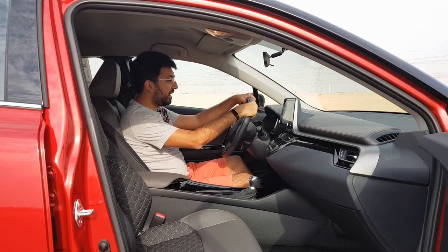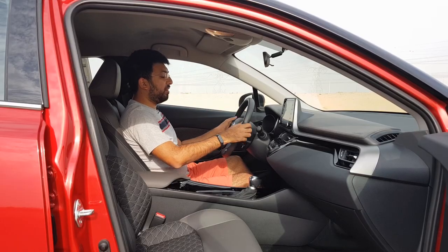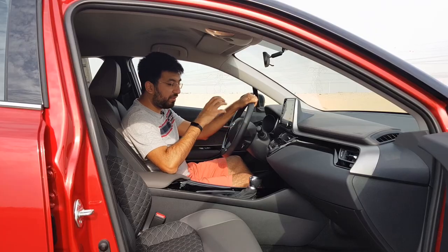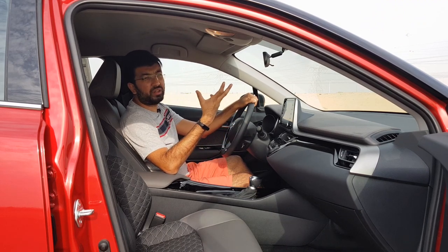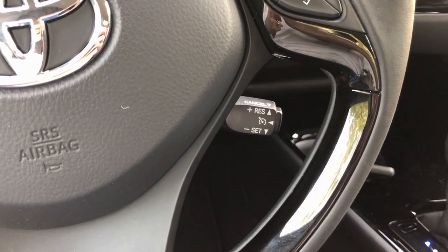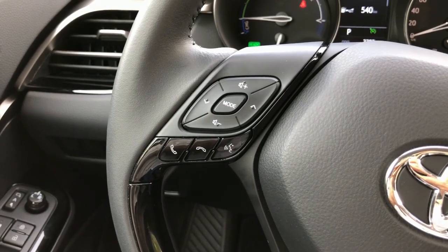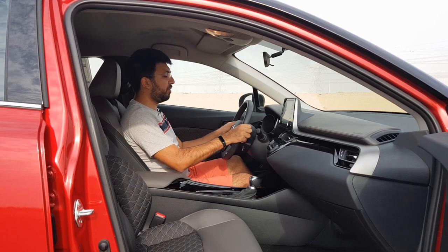The steering wheel is leather-covered with black plastic trim. On the right side you get buttons to change your center screen options and trip information, while cruise control is operated via a stick at the bottom — standard cruise control, as with most Toyota cars. On the left side you get communication and infotainment controls. The steering wheel is manually adjustable for tilt and telescopic.